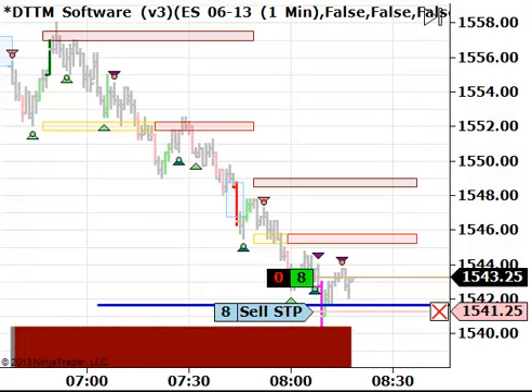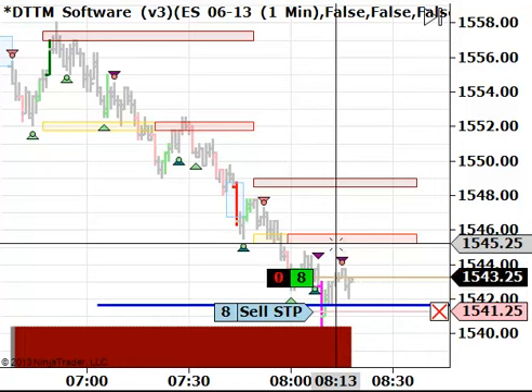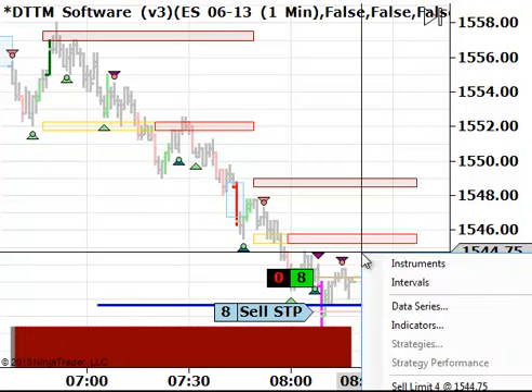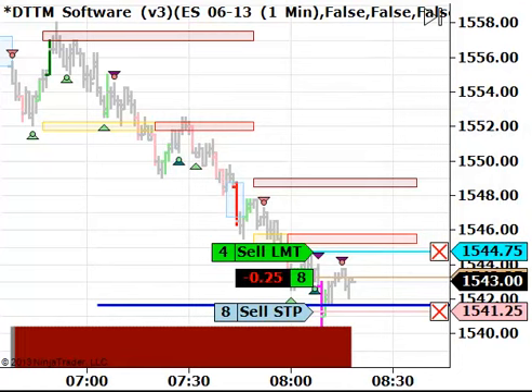That first level that we have up here in this area is around $45.50. So I'm going to put a sell limit in there on this first objective — I'm going to do a point and a half. So from $43.25, that would take me to $44.75. I will sell one half of my position at $44.75. Order pending. So that's going to be our first objective.